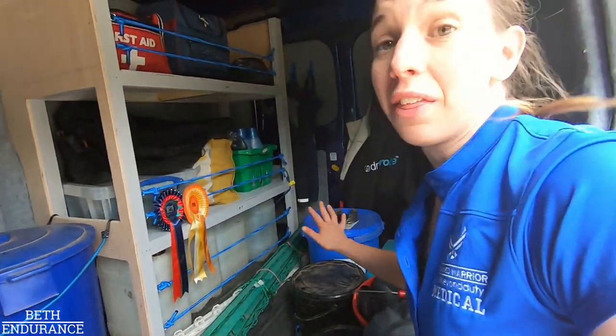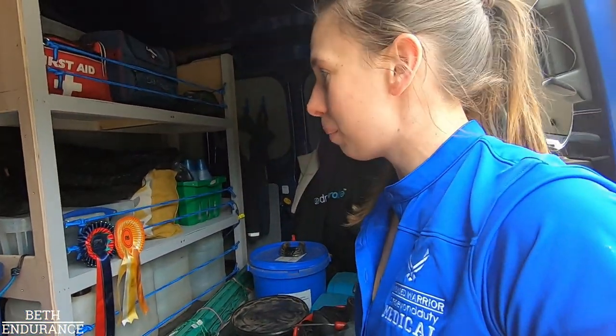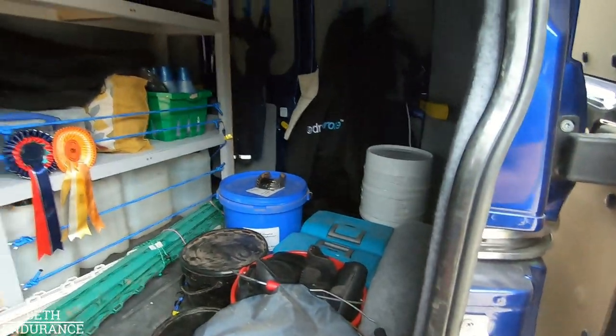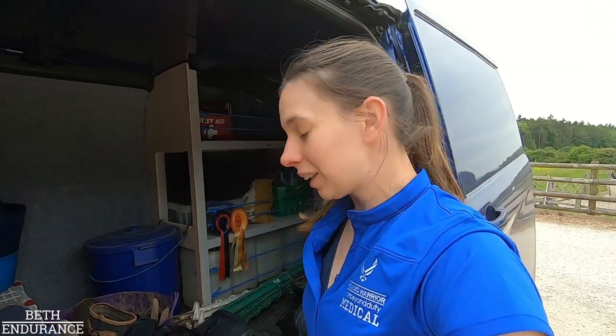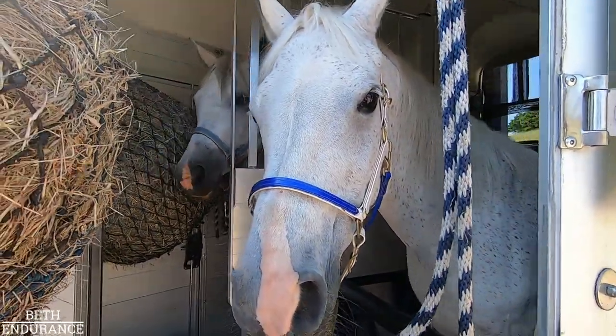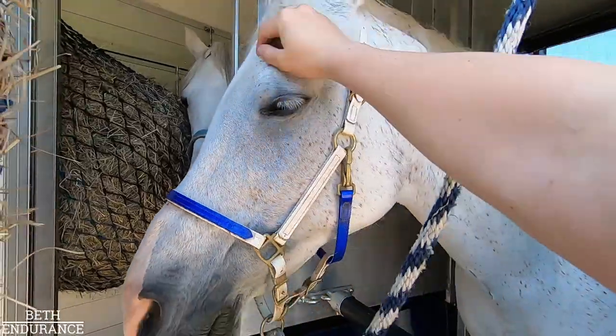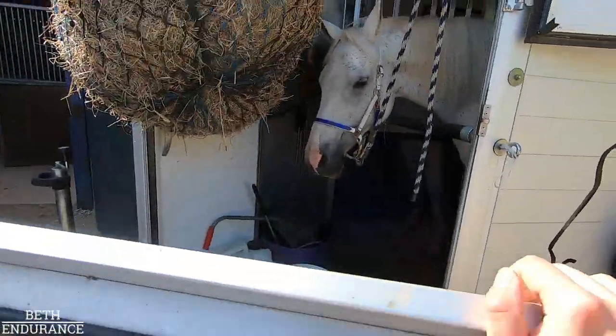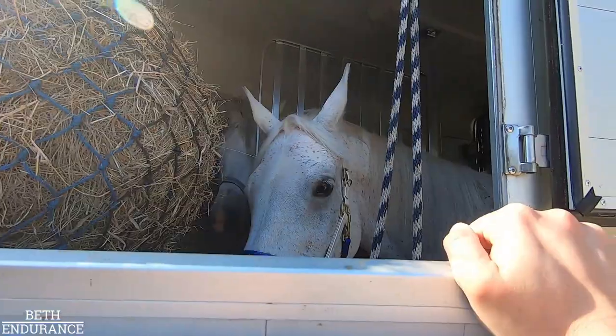Feed is in the van and it's starting to take shape, but we'll go through all that when it's finished. I've got most of the stuff packed now so it's just a case of getting the ponies, hitching up, loading up - four hour drive. Two grey ponies loaded up!